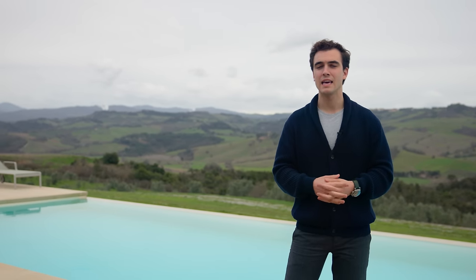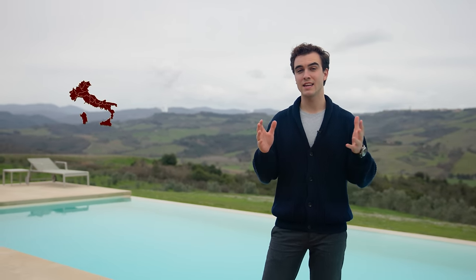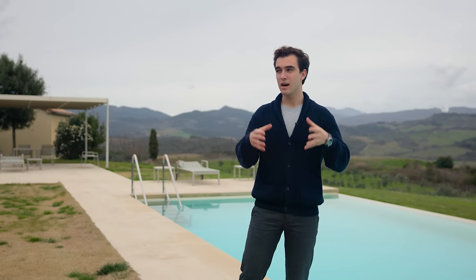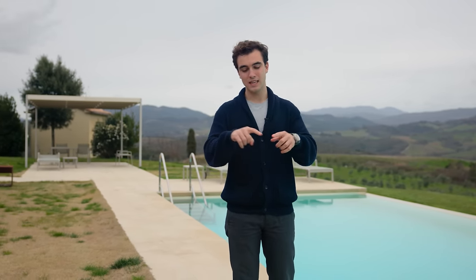Hello everyone and welcome back to a new property tour. I am Danilo Romolini and today we are in Tuscany in the area of Volterra, which is one of the locations that offers some of the most beautiful sceneries and landscapes. Like you see behind me, these are the original Tuscan rolling hills. We are about to see a home immersed in its own oasis of peace and tranquility, set within 98 hectares of land, which equals about 243 acres. Let's begin the tour — come with me.